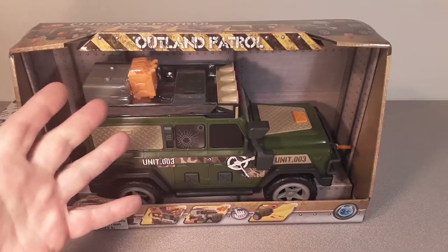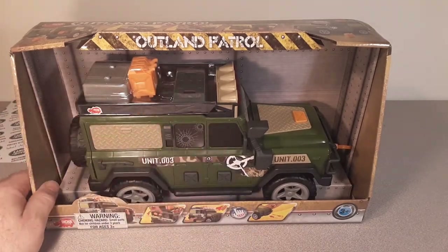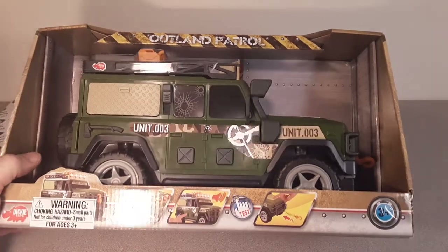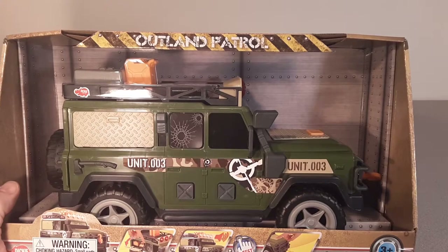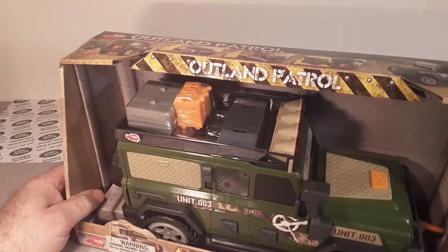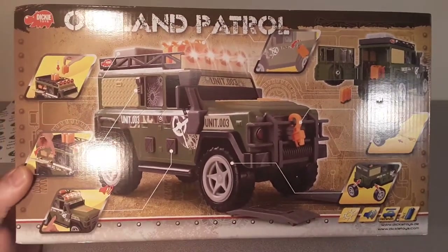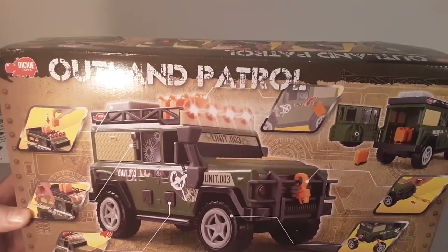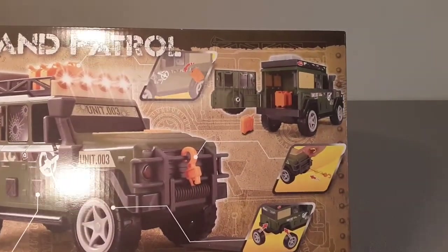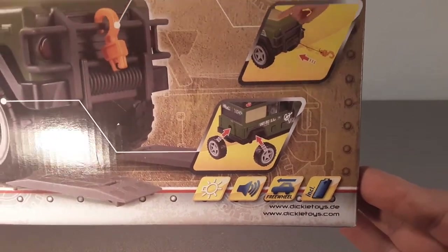Comment below — do you have an off-brand name toy? Do you collect off-brand stuff? I'm sure there's a lot out there because Land Rovers sell and toy manufacturers want to make money, so they go ahead and copy them. I don't get too crazy, but I do pick up stuff every once in a while when I find them. Look at the tires — the wheels are even interchangeable. Far out.